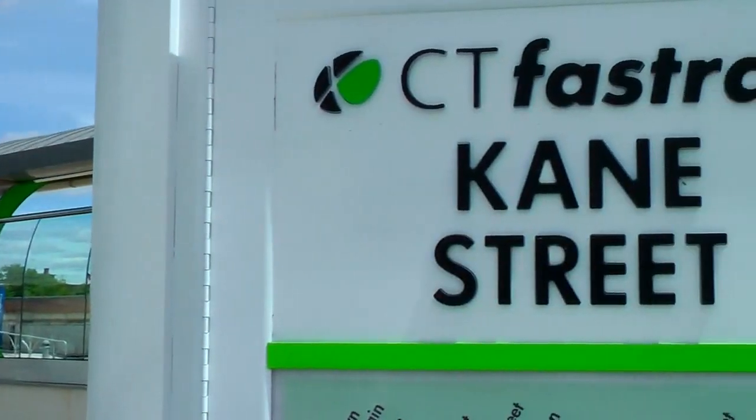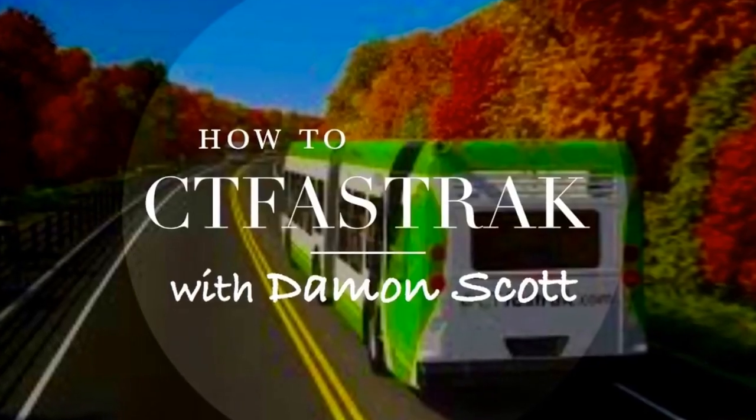Want to ride CT Fast Track but not sure what to do? Then you need How to CT Fast Track with Damon Scott. Alright, quit waving, ding-dong. We've got work to do.